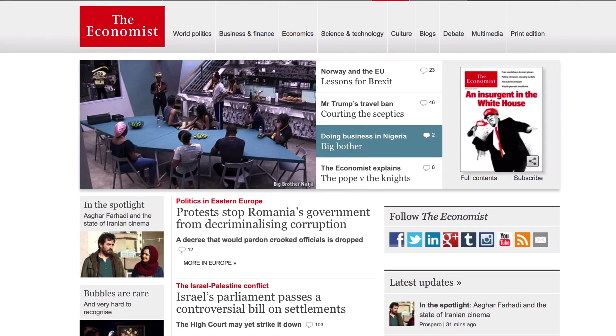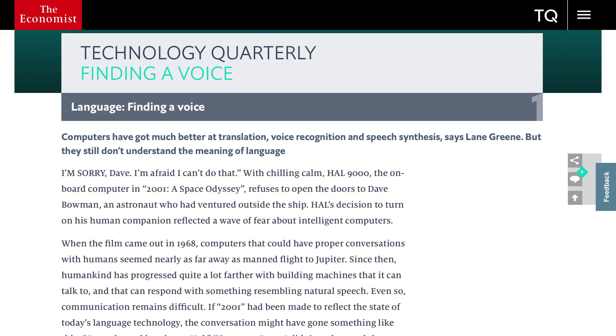And The Economist. This covers international news and politics, business, finance, science and technology — so there are loads of good articles in here. The Economist Technology Quarterly is also very good, with lots of technology news and articles.